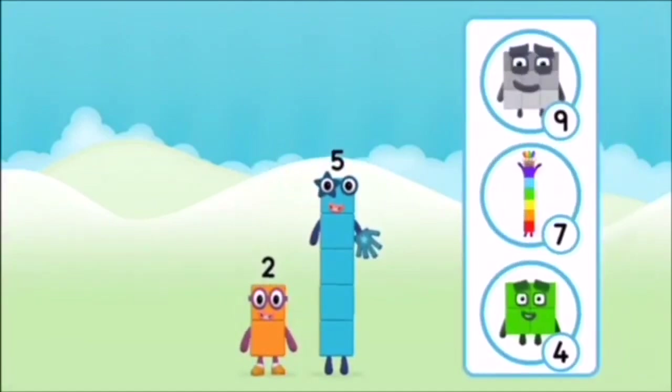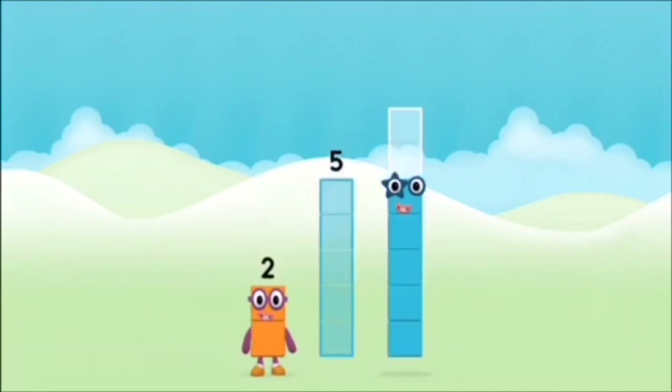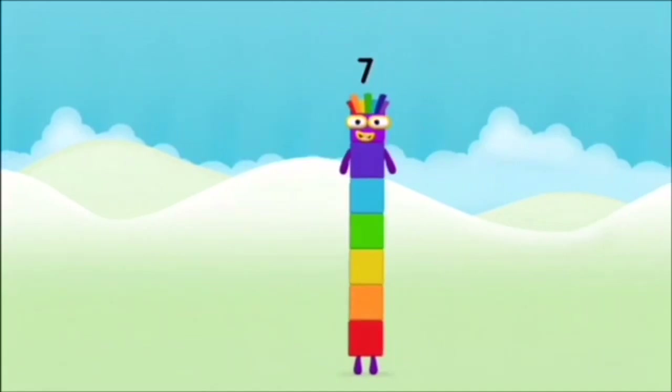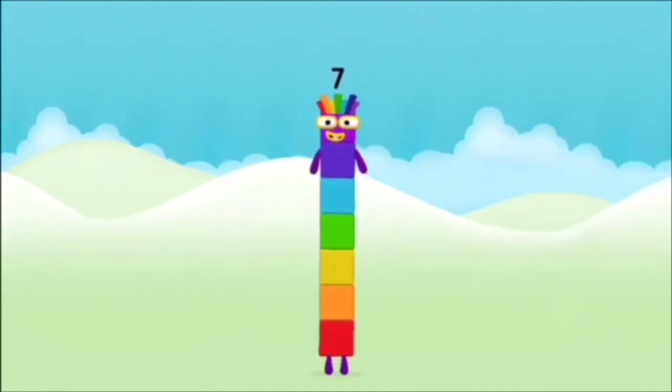What number block will you make when you add these two number blocks together? That's right! Now add the number blocks together. Five, two, two. Two plus five equals seven. Amazing! You made number block seven!